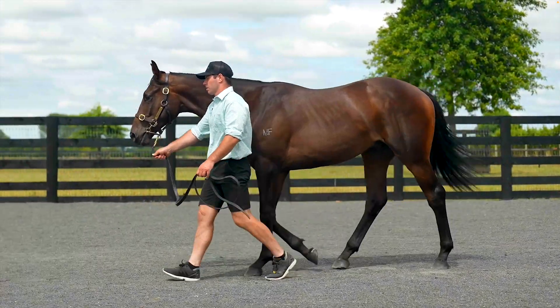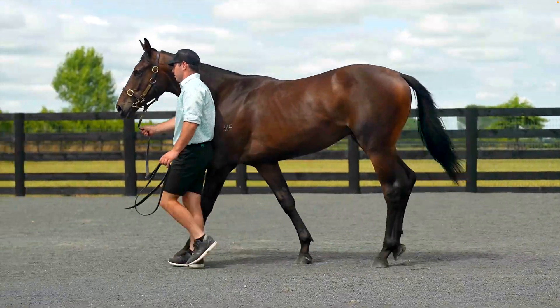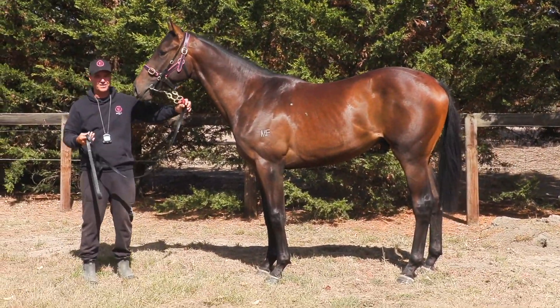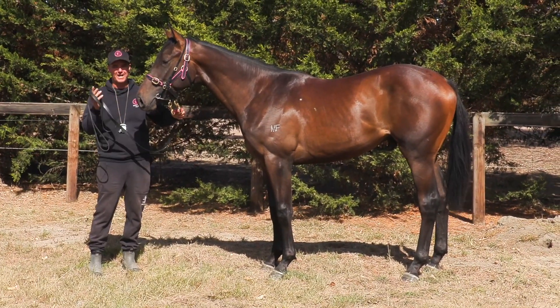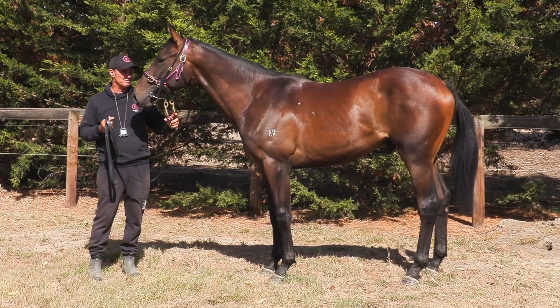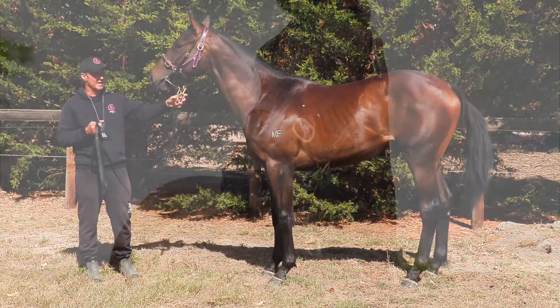He's the perfect Kiwi horse. You can see he's big and strong, stands over a heap of ground. He's out of a fast net rock mare, so he's got pedigree everywhere, and back on the second dam there's black type everywhere. So he was very, very good value, very good buying.